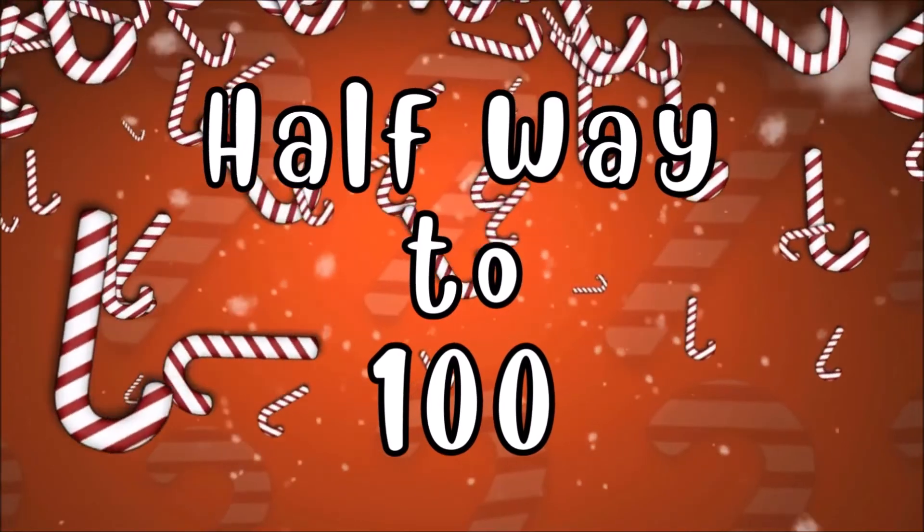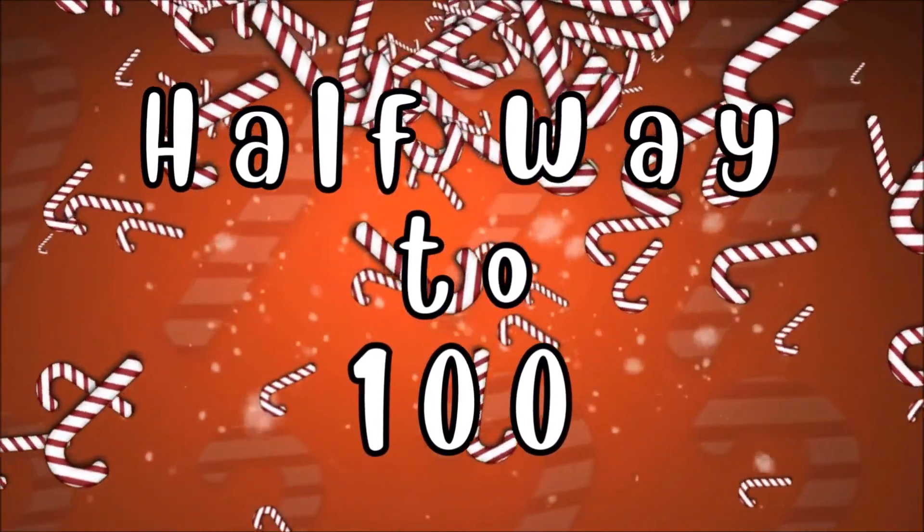We are halfway to 100. Let's keep going.